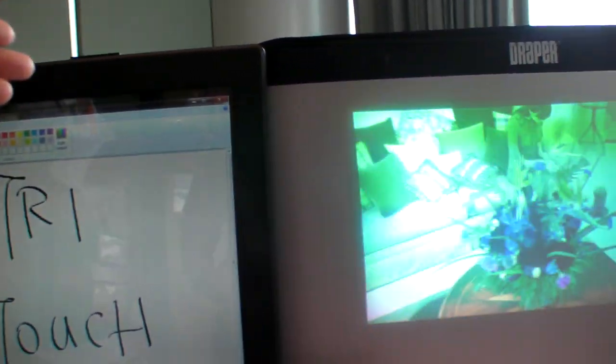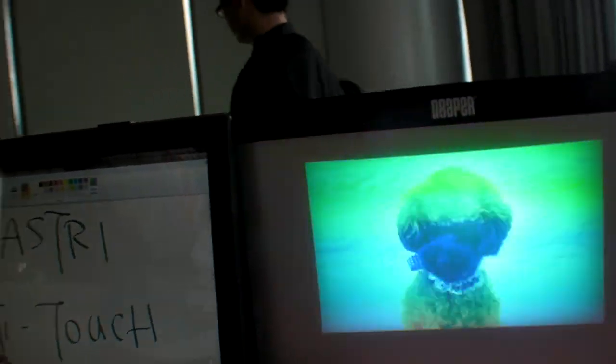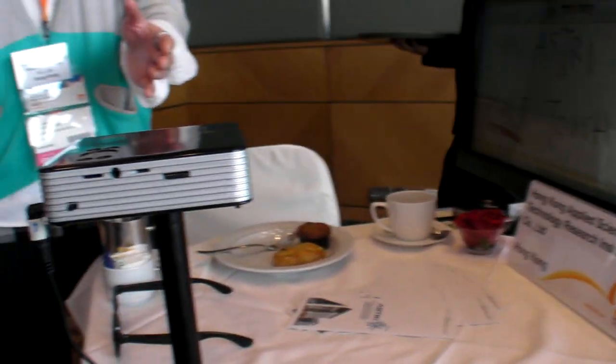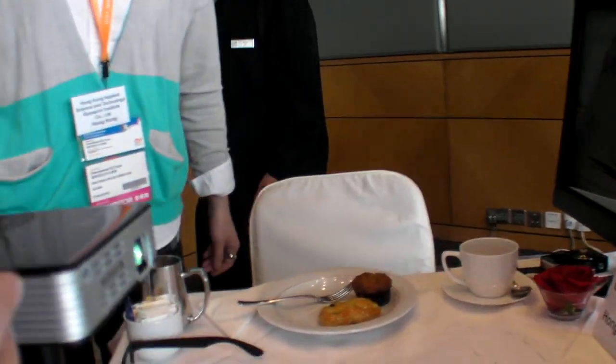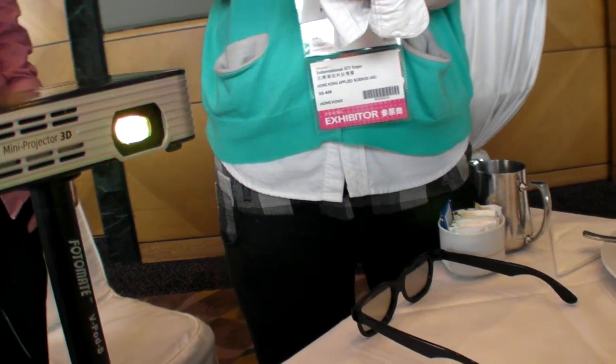These two are the most updated products we have developed. The first one is a 3D projector — this is the world's first LCOS 3D projector. Most people use two projectors combined together with two lens modules, but we have only one, and we already have the 3D effect.